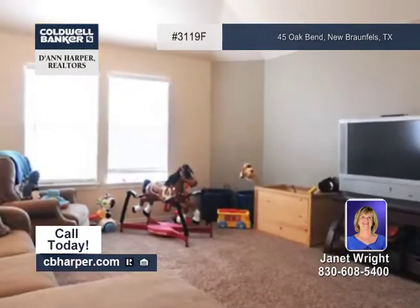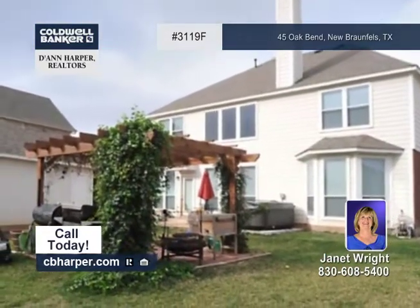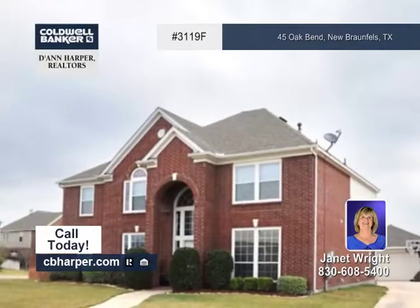Other features include high ceilings, carpet, ceramic tile, and wood floors, and a covered back patio for entertaining. Call Janet for more details.